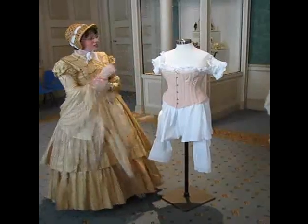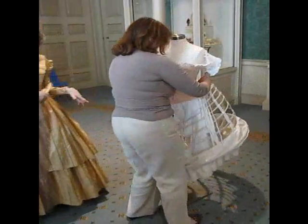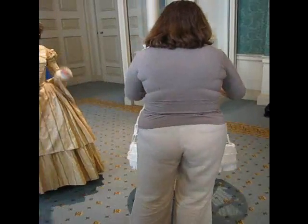Over the top you either put petticoats or a crinoline. This lady has a crinoline. These were only fashionable for a short period of time — a few years — and they created a very domed shape.